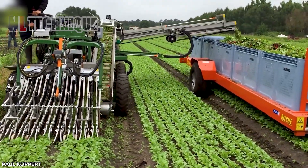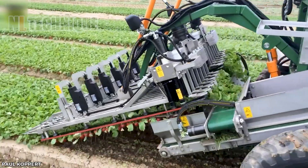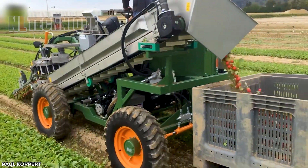Look at the soil — not a single radish was left on the ground. Each beautiful red radish ends up in the basket where the tops were removed, and they are ready to go to the factory.